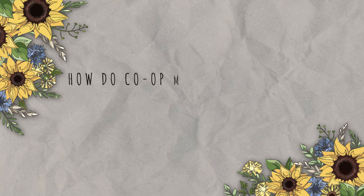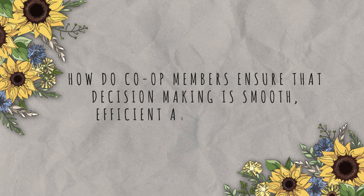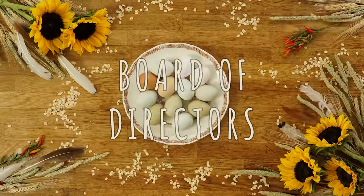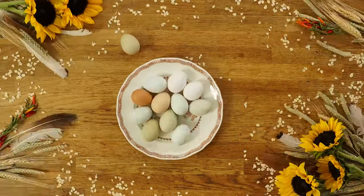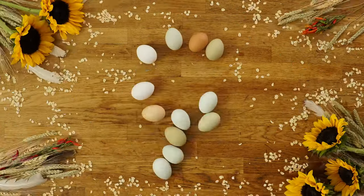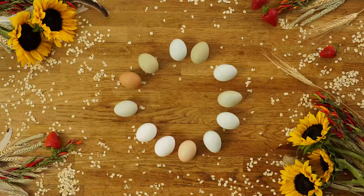So how do co-op members ensure that decision-making is smooth, efficient, and democratic? They elect a board of directors, whose job is to set policies and solve challenges. In a small co-op, all members are often on the board of directors.